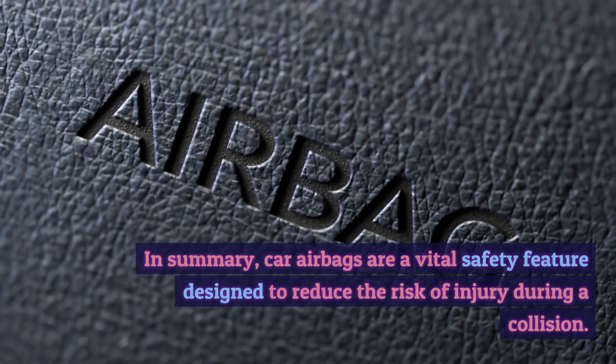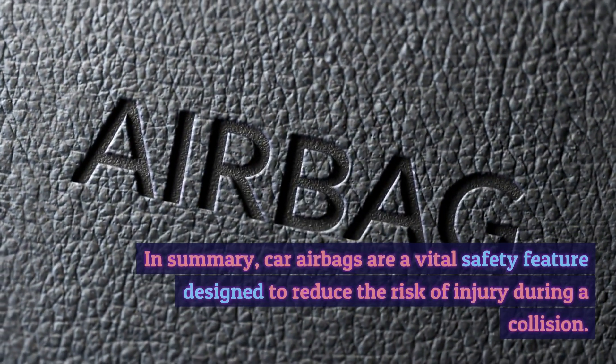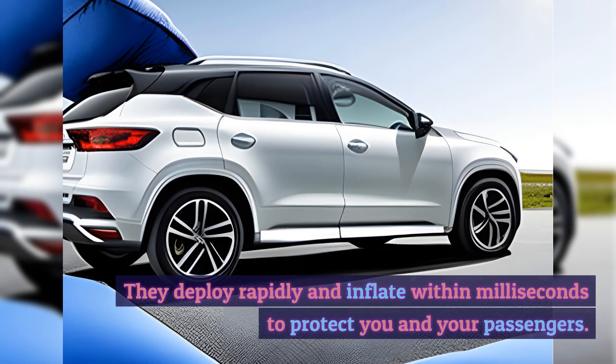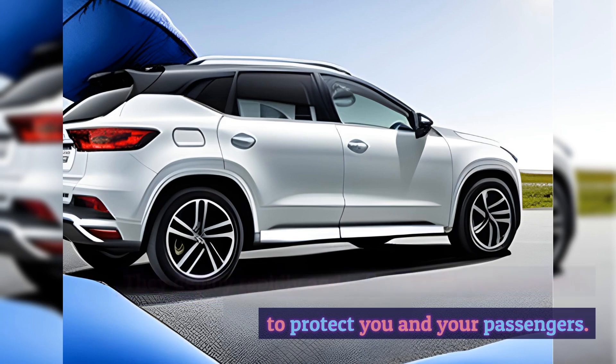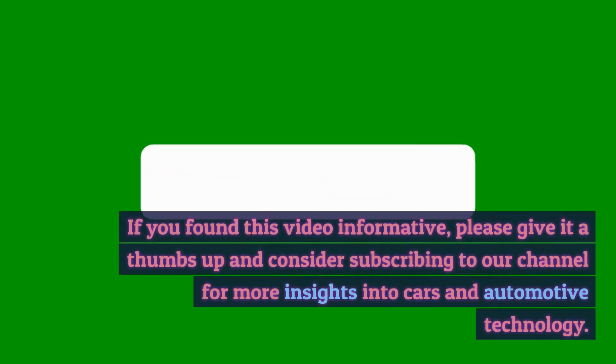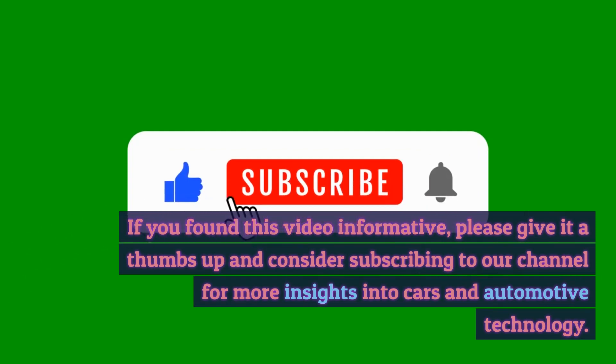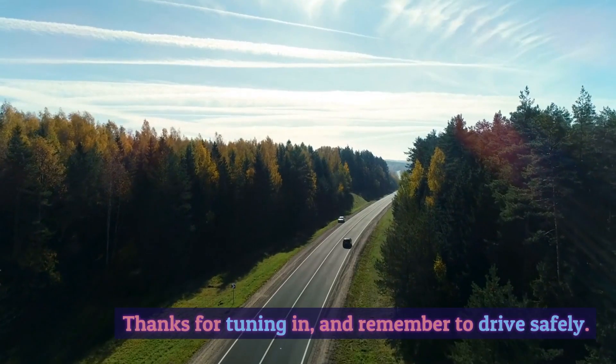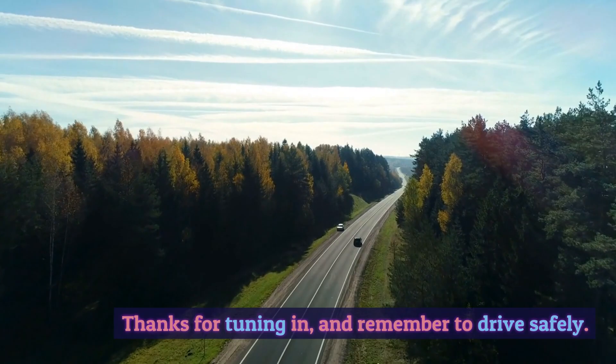In summary, car airbags are a vital safety feature designed to reduce the risk of injury during a collision. They deploy rapidly and inflate within milliseconds to protect you and your passengers. If you found this video informative, please give it a thumbs up and consider subscribing to our channel for more insights into cars and automotive technology. Thanks for tuning in, and remember to drive safely.